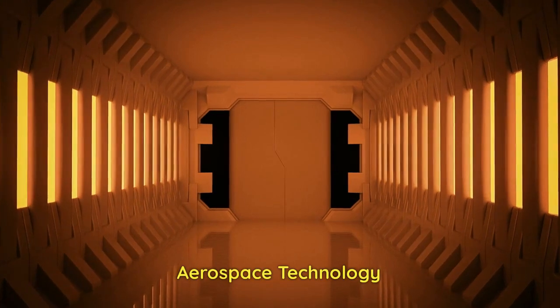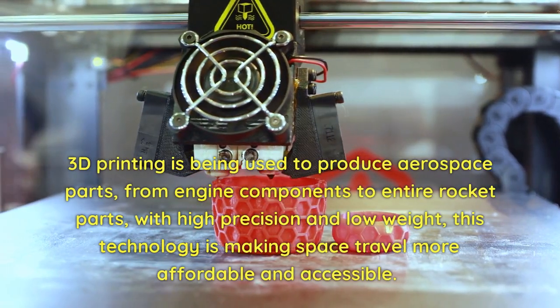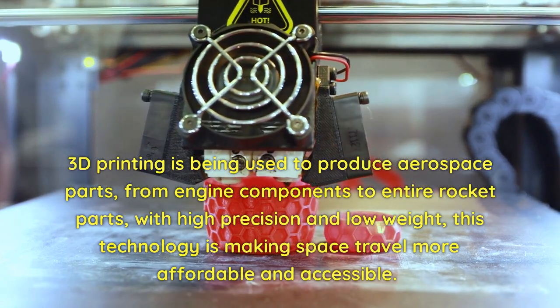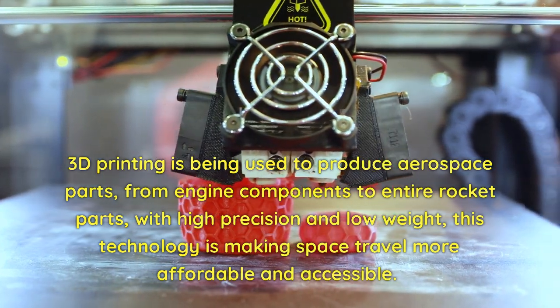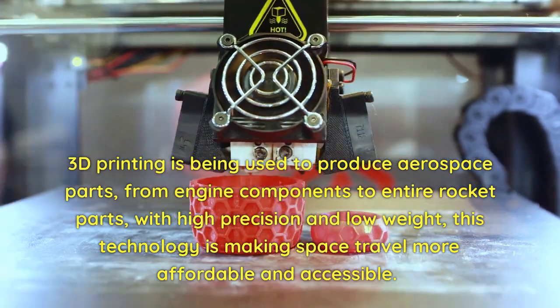Aerospace Technology. 3D printing is being used to produce aerospace parts, from engine components to entire rocket parts, with high precision and low weight. This technology is making space travel more affordable and accessible.